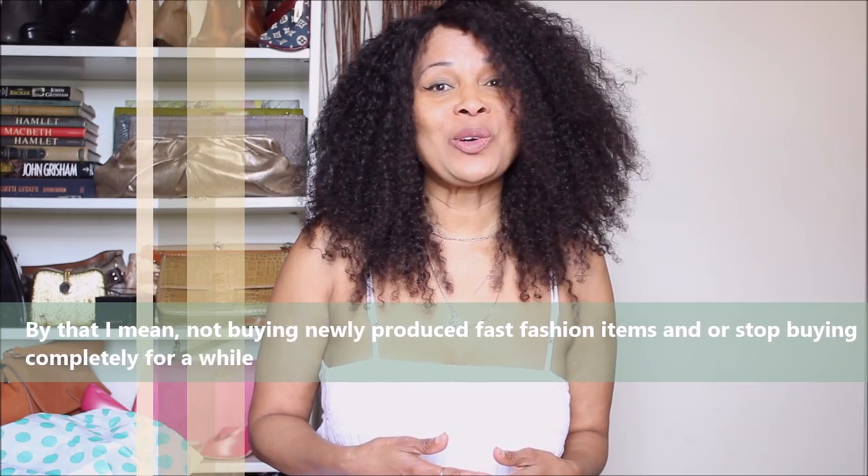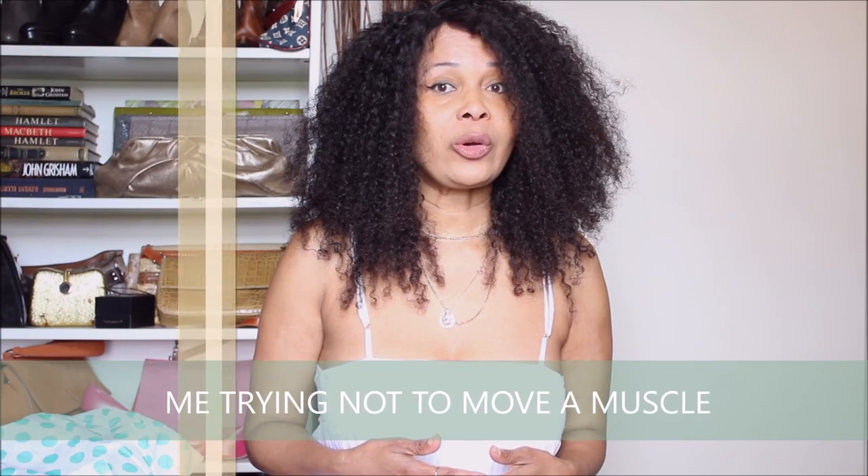I don't know why the camera is jumping like this — okay there it goes again, sorry guys. As you can see I'm trying to stay really really still. Okay guys, thanks for watching and I will see you in the next video. Take care, bye bye!